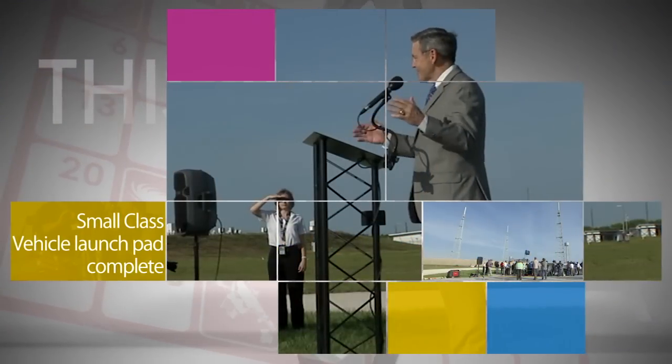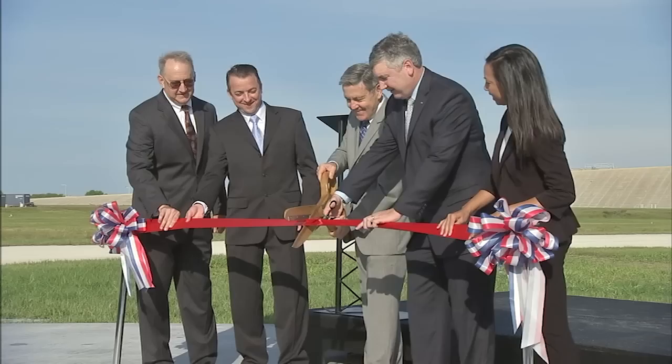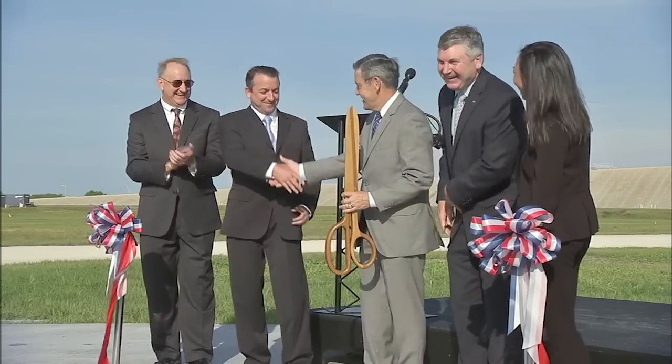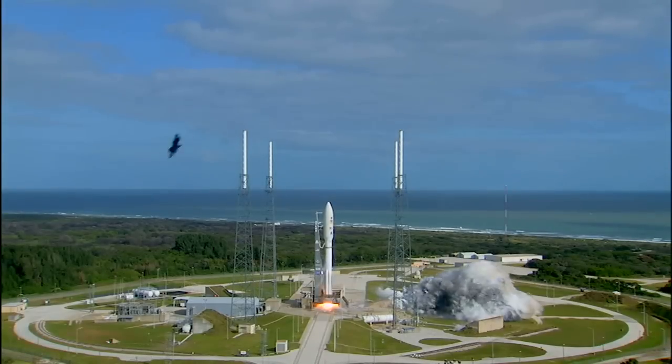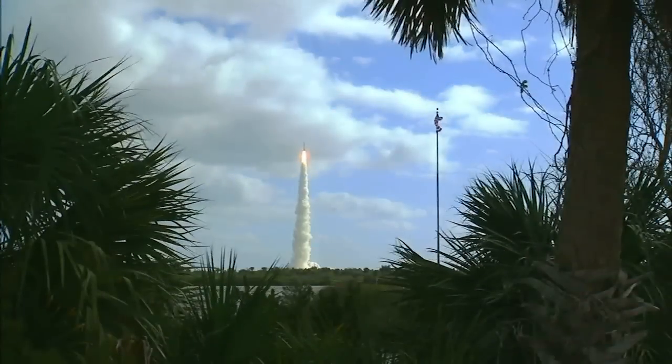NASA's Kennedy Space Center in Florida took another step in its transformation to a 21st-century multi-user spaceport with the recent completion of a new small-class vehicle launch pad. The new launch pad, designated 39C, is designed for smaller aerospace companies and will enable them to develop and launch their vehicles from Kennedy.